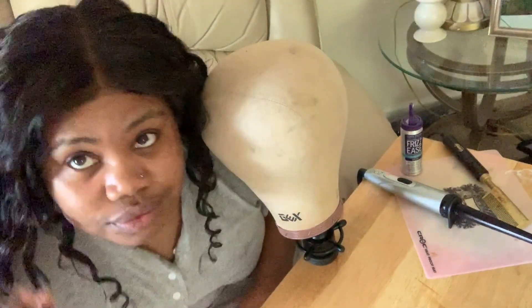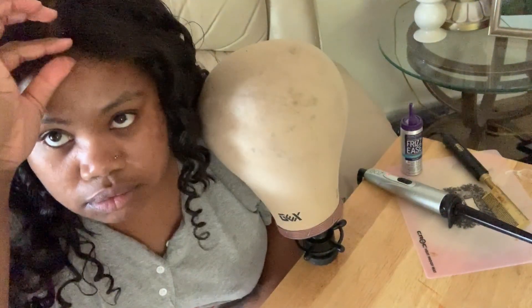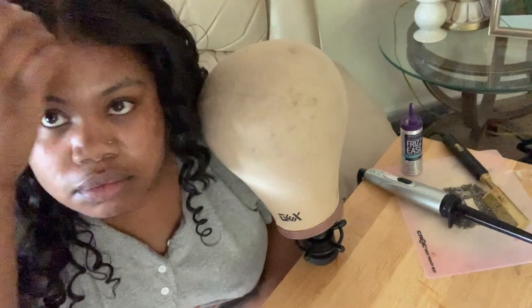Now that's just me trying on the wig — and you can instantly see that even the closure looks good just by slapping it on. I hadn't even tightened the wig or anything like that yet.